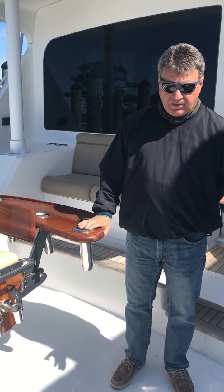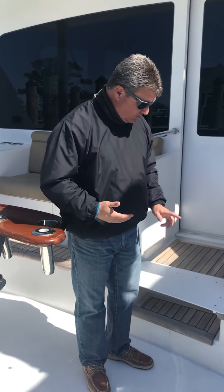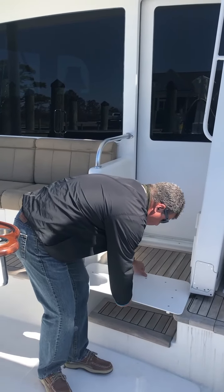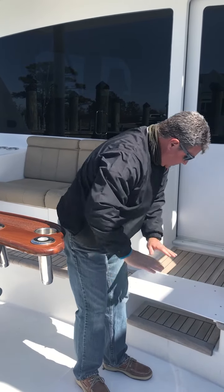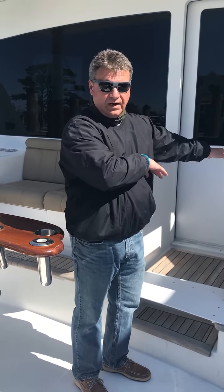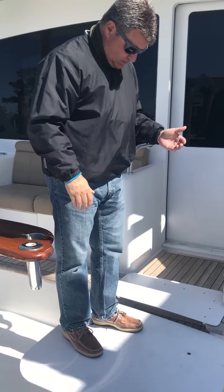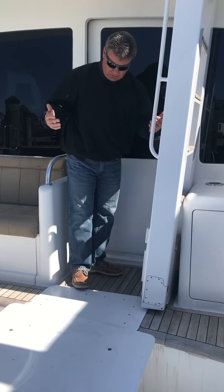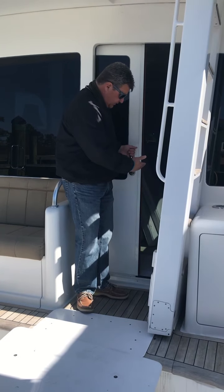Standing in the cockpit, there is a platform lift right here with a wireless remote, and it comes up to this level. This is removable, but the idea is that this platform comes up to salon level and you can roll right straight into the salon. It's a nice controlled rise right up to this level, and then it's an easy roll — whether you're walking or in a wheelchair — right into the salon.